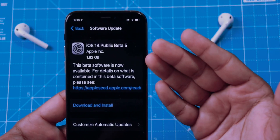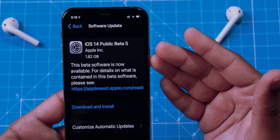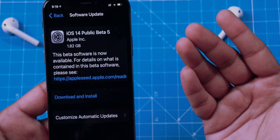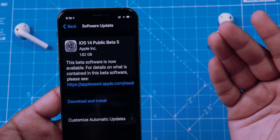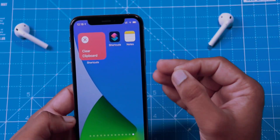Coming to this update, it is around 1.8 GB which is much higher for beta software. But it has fixed a lot of bugs and that is why the size is pretty big. There are also a few new features which we'll discuss later in the video. Let me first tell you what has been fixed.